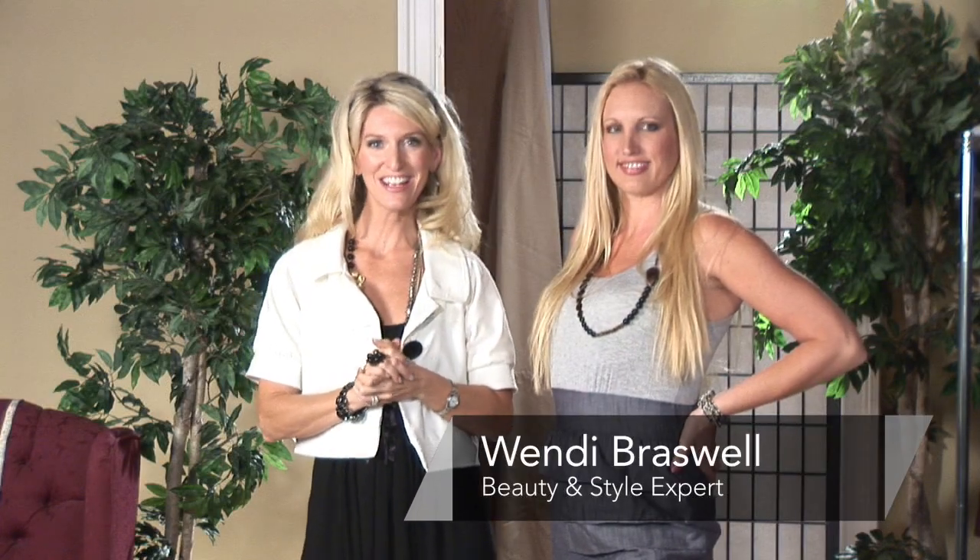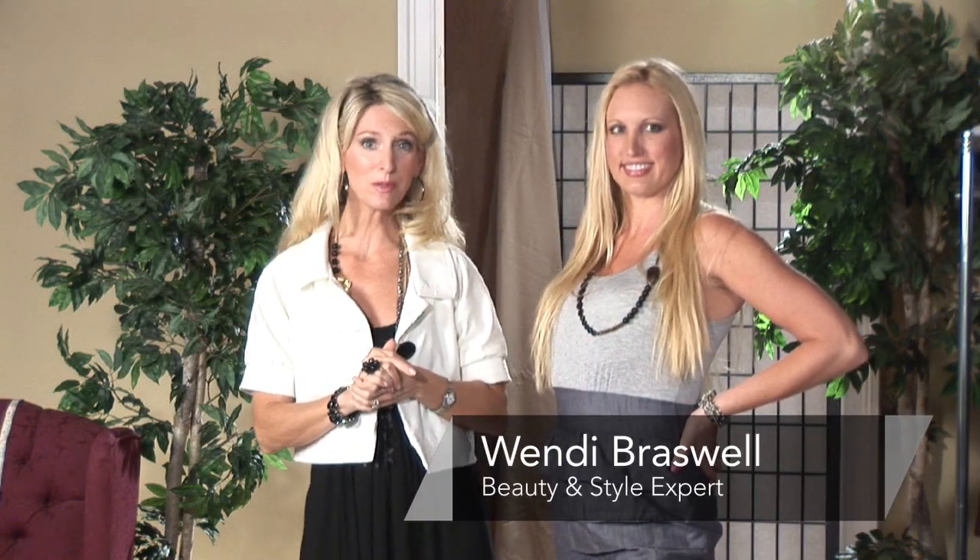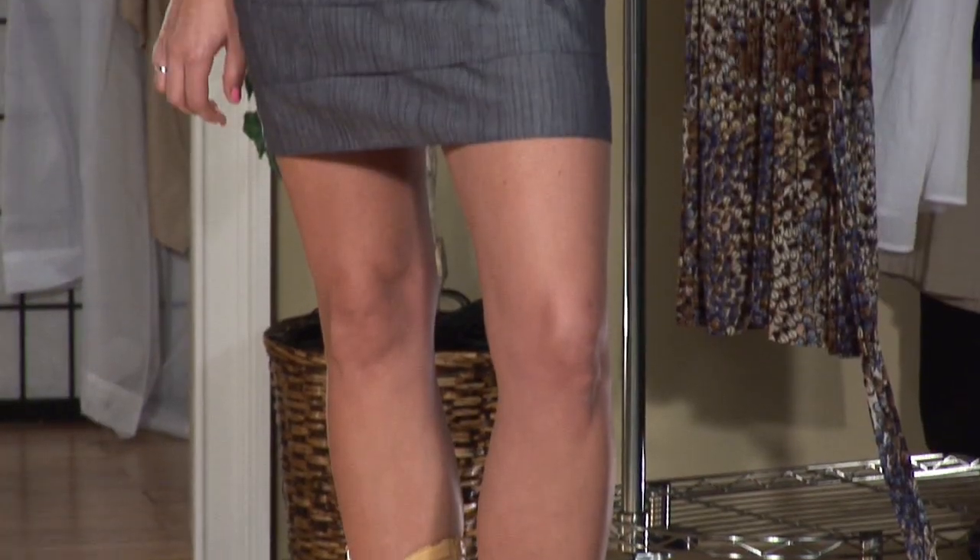Hey all you cowgirls out there. I'm going to show you how to wear cowboy boots with a dress — a really cool trend. You too can wear this at home if done correctly.